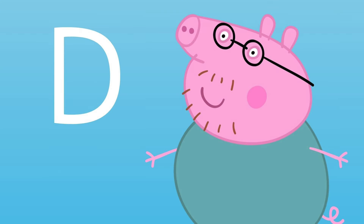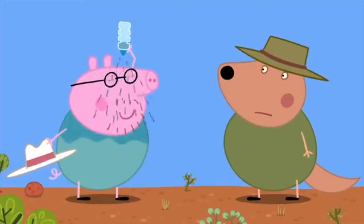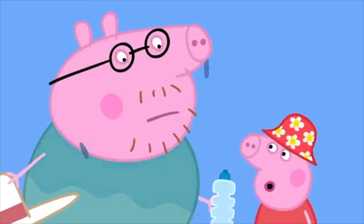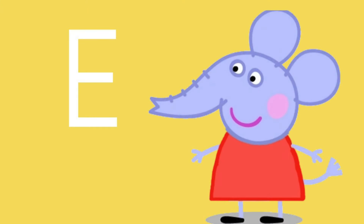It's letter D, D is for Peppa's Dad — Daddy Pig! Nice and cool. You wasted it, Daddy! You have to drink it, not splash it around. E is for, who's this elephant friend of Peppa's?